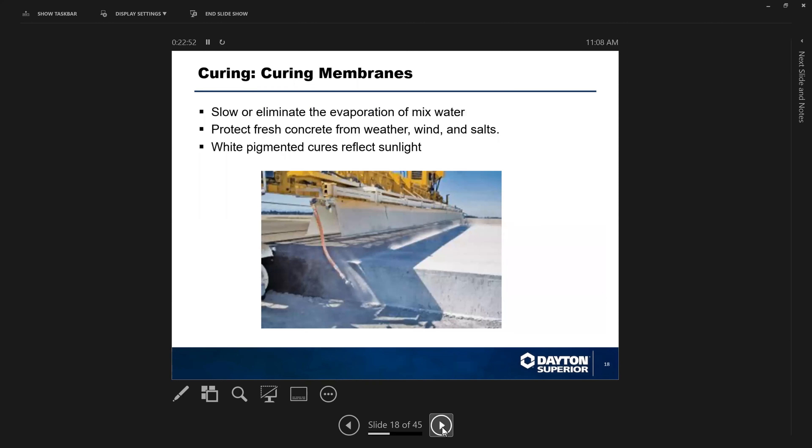Pavement mix designs are very low in water-cement ratio — they run about 0.38 to 0.39 — so the available water for hydration is lower to begin with versus a commercial mix going into a wall form. The reason pavement cures are white pigmented is because it helps keep the concrete cooler by reflecting sunlight, thereby reducing water loss to the atmosphere compared to a non-pigmented material.